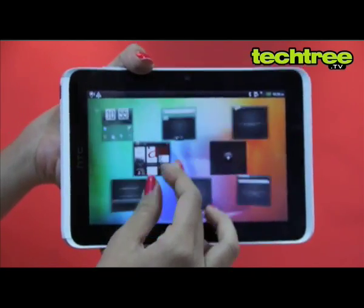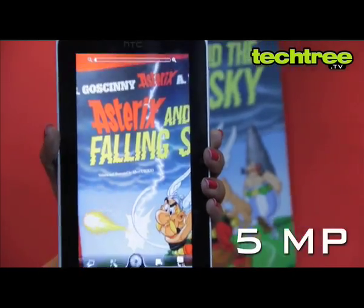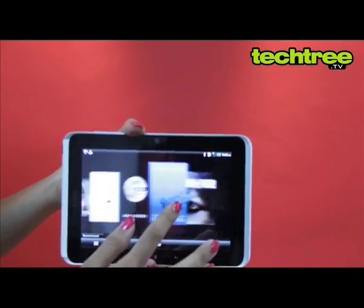The HTC Flyer really soars with its 1.5GHz CPU. It has a decent 5MP camera and there's also a front-facing camera for video calling. This tablet makes for a good ebook reader.